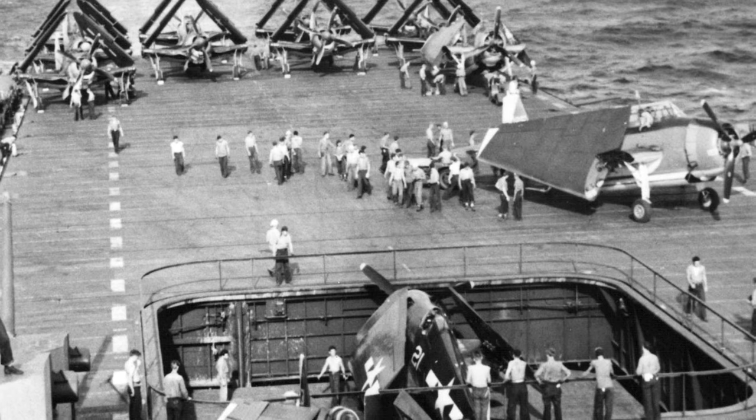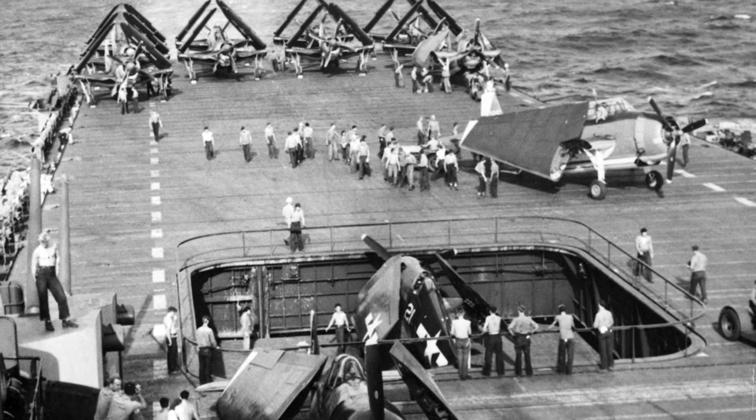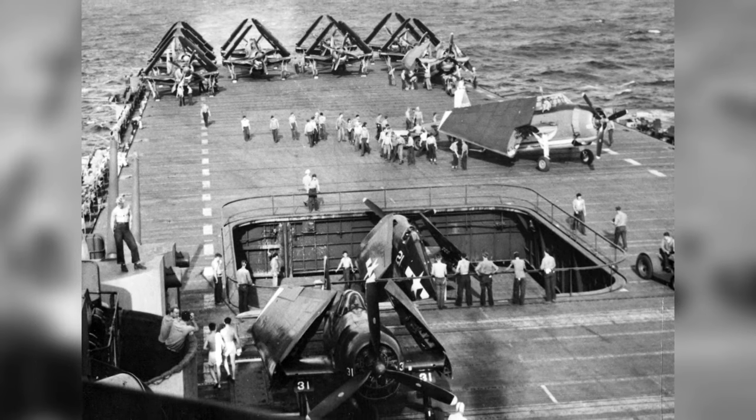A photo of an F6F Hellcat fighter plane approaching the No. 3 flight deck elevator on the USS Yorktown, Essex Class, in early 1945. You can also see TBM-3 Avengers and SB2C Helldivers on the deck.